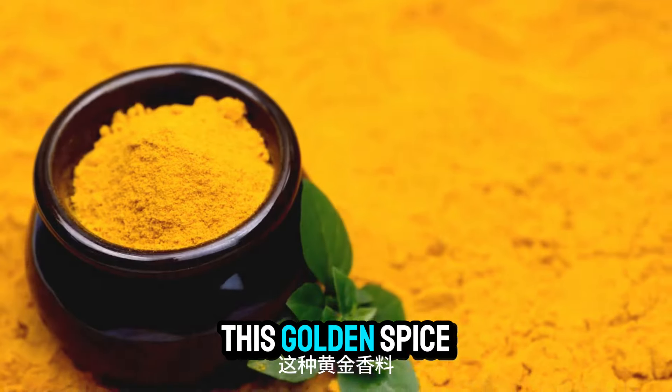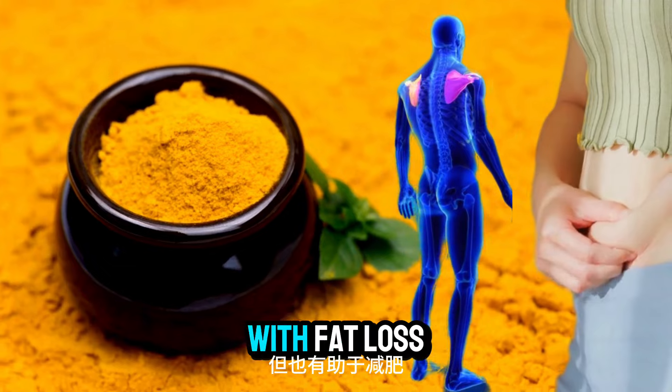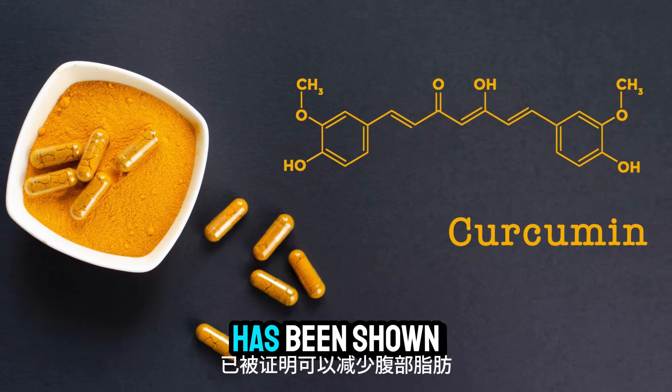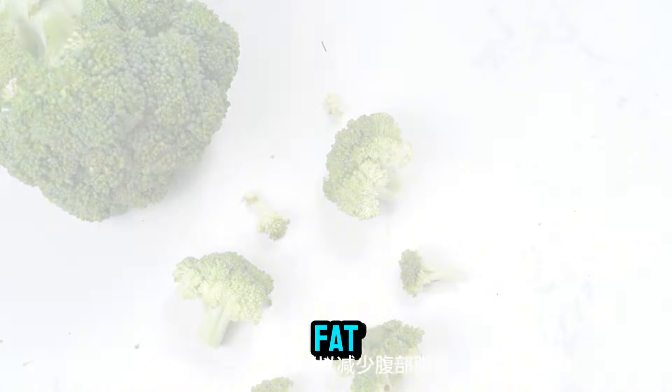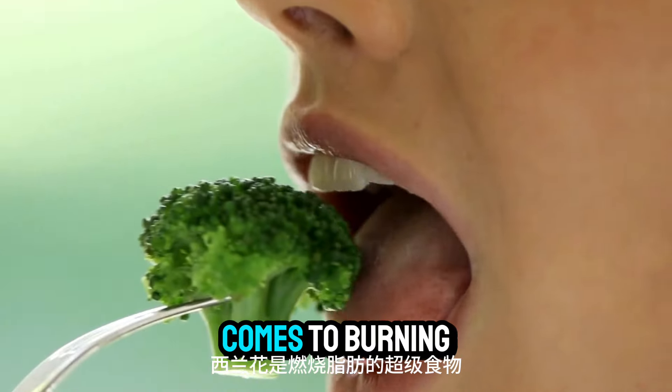Number seventeen: turmeric. This golden spice is not only great for fighting inflammation but also helps with fat loss. Curcumin, the active compound in turmeric, has been shown to reduce belly fat.